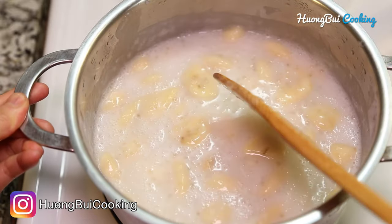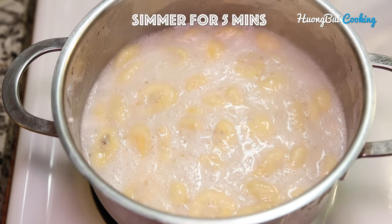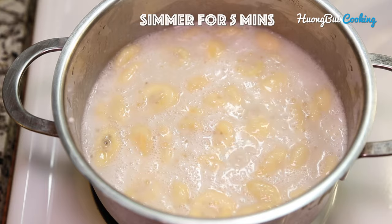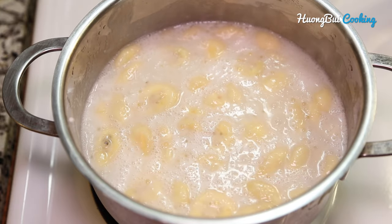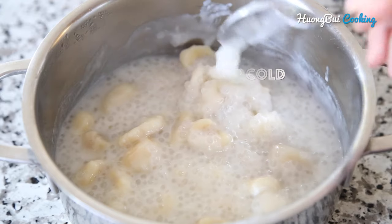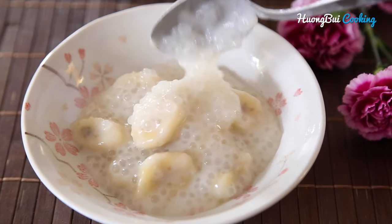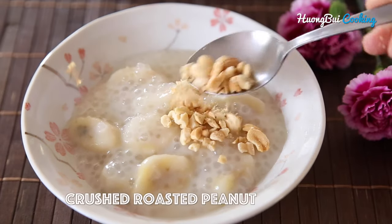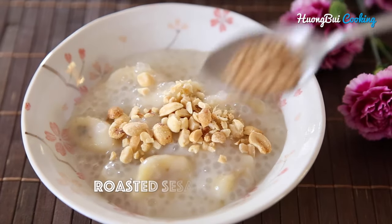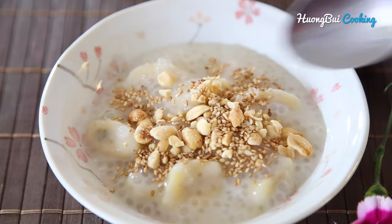The dessert may look quite runny after being cooked but it's gonna thicken up really quickly when you refrigerate it. It can be served either hot or cold, and this is how it looks when cold. To serve this dessert, you just need to top it with some crushed roasted peanuts and sesame seeds. And enjoy!